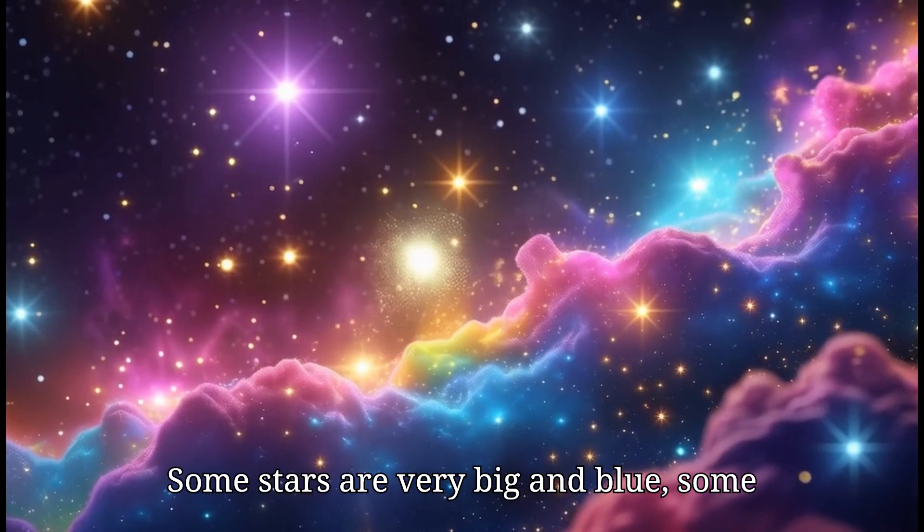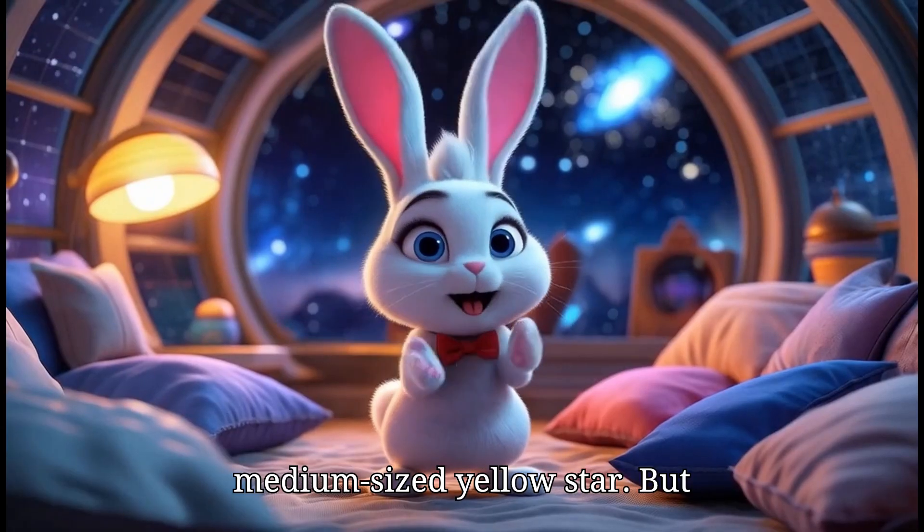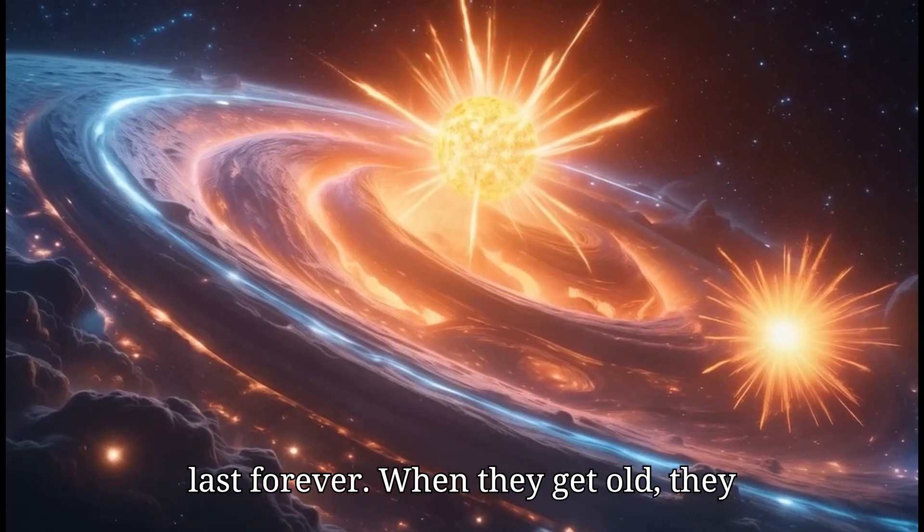Some stars are very big and blue. Some are small and red. And our sun is a medium-sized yellow star. But just like all living things, stars don't last forever.